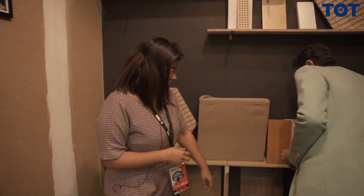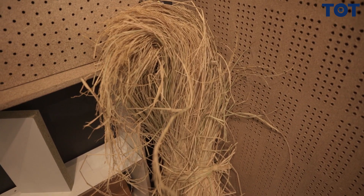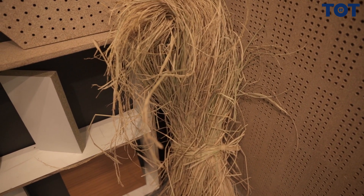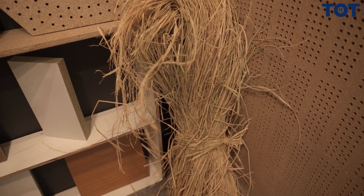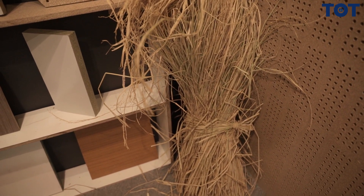That is literally the paddy straw left on the fields post harvest, which we call stubble, because the machine cannot take it off. That stubble is collected from the farm, converted into bales, and then compressed to make these panels.